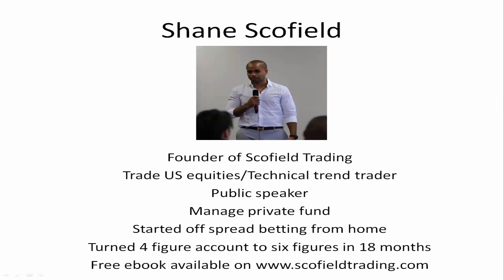A bit of information about me — I'm Shane Schofield, founder of Schofield Trading. I trade US equities. I'm a technical trend trader, public speaker, work closely with XTV, manage private funds. I started off spread betting from home as a retail trader with little or no experience and ended up turning a four-figure account into six figures in 18 months. There's an e-book available on that story on our website scofieldtrading.com and it shows audited accounts.